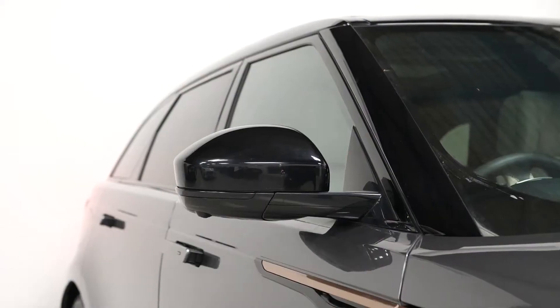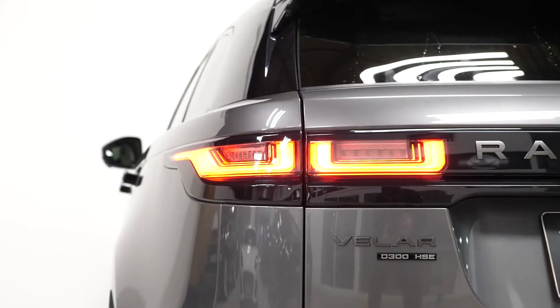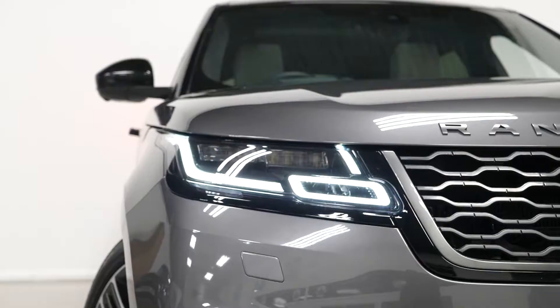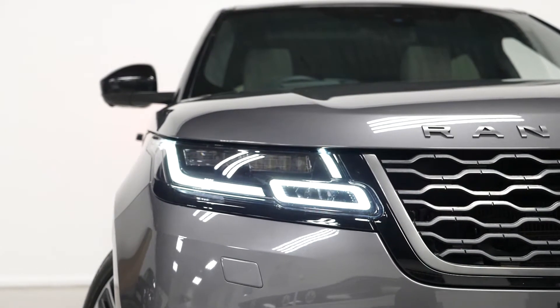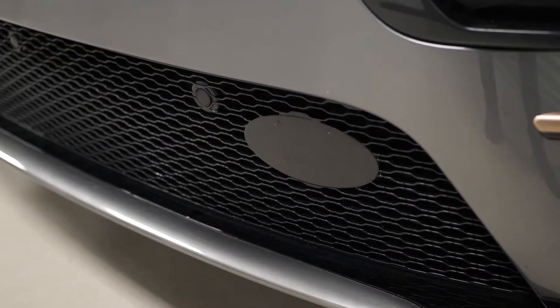You get the gloss black trim inserts to contrast this, the chrome exhaust pipe finishers at the rear, the LED taillights, the LED daytime running lights with the LED headlight system, and also the adaptive cruise control with the radar hidden on the front left of the bumper.